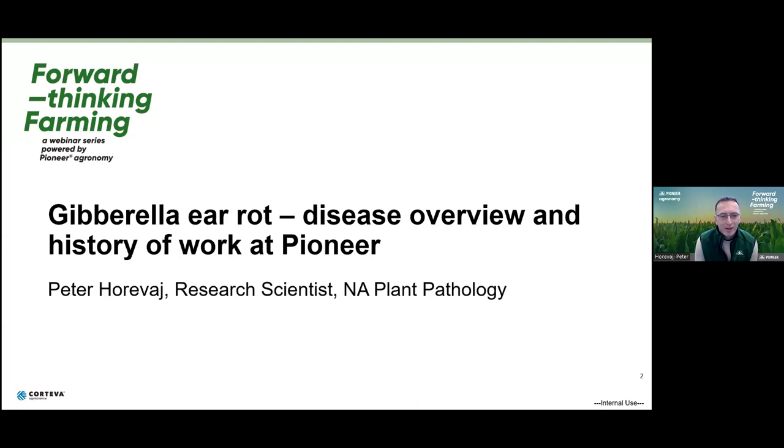Thank you, Rachel. Good morning, everyone. I am a research scientist and plant pathologist. I'm in the plant pathology group of Pioneer and I specifically support field pathology. I'm based in southeastern Pennsylvania. One of the traits that is on everybody's radar in the northeast and even more in the Great Lakes area is Gibberella ear rot.